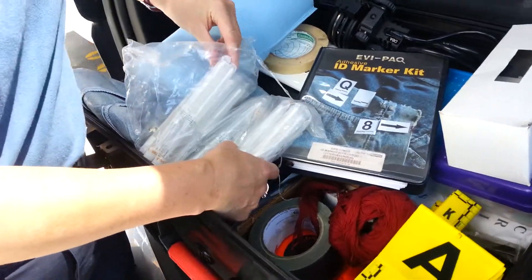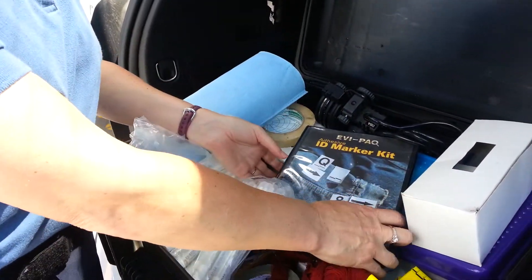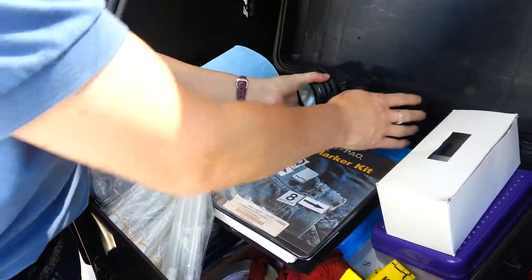I carry with me an awful lot of these DNA swabs, which I take of the bloodstains at the crime scenes. I also use special light sources to search for bloodstains when I'm at crime scenes.